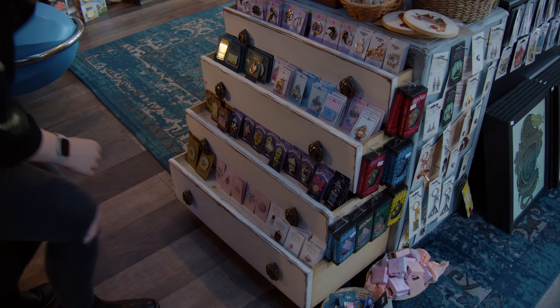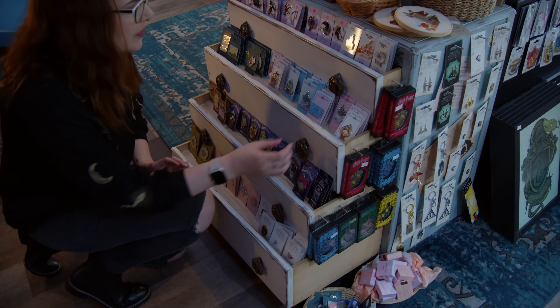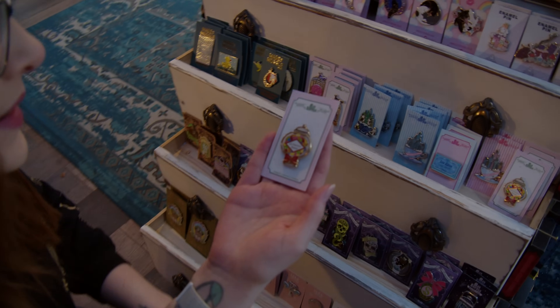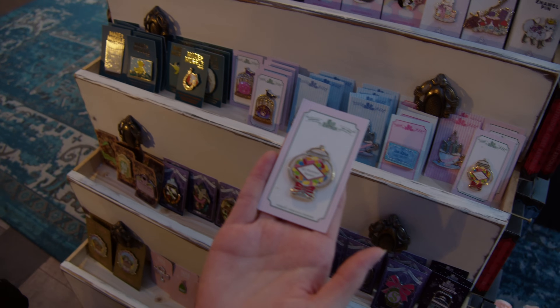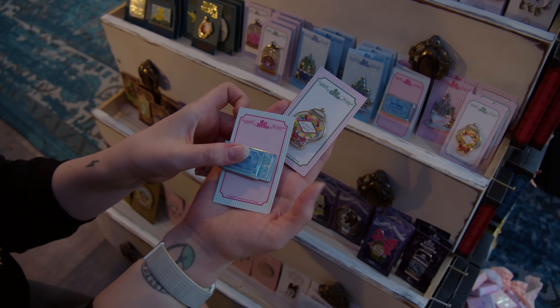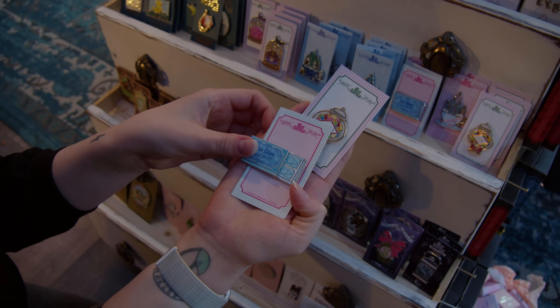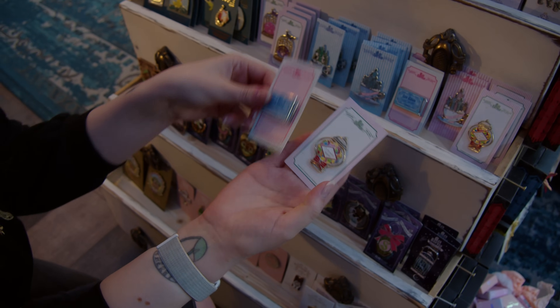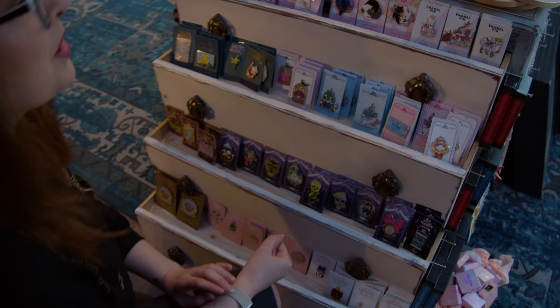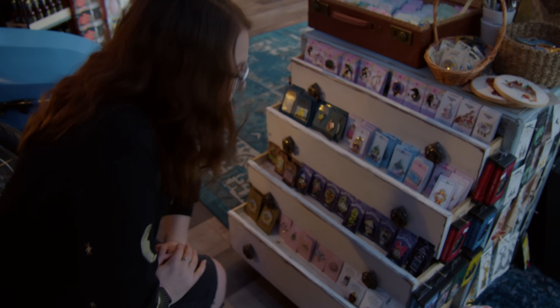Let's have a little look at what pins they've got - they've definitely got some that I've never seen before. This one is All Flavor Beans by the Mad Unicorn - that's quite nice. They also do an Ice Mice one as well. Oh, an interactive pin! They've got some really, really nice pins - a lot that I've not seen before. I'm gonna purchase myself some pins.